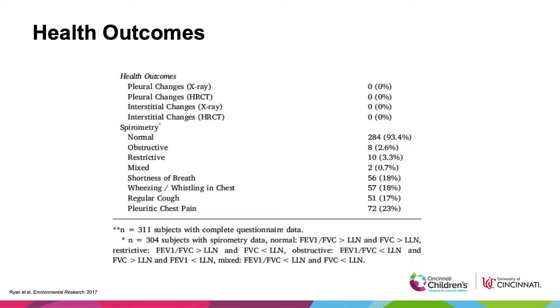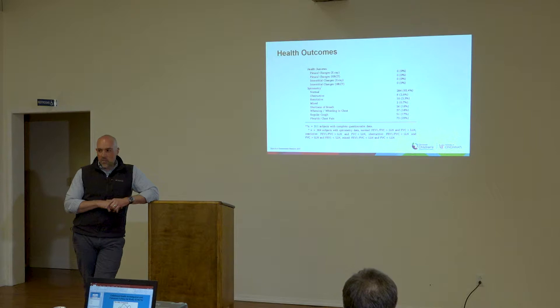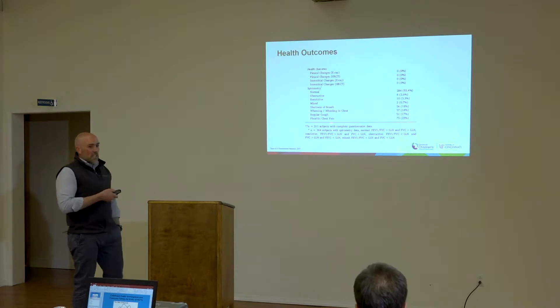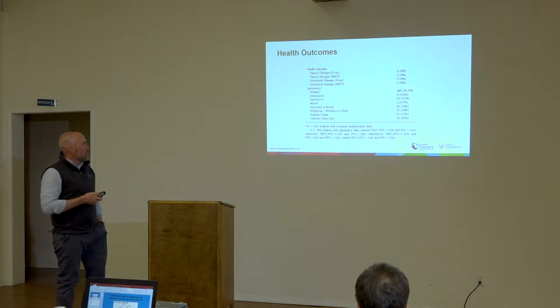However, looking at symptoms, pleuritic chest pain really stood out. Brad had just mentioned this, and Jim Lockie was very concerned — it was one of the very first symptoms he saw in Marysville before any pleural disease appeared. We found 23% of the cohort reporting pleuritic chest pain, which we defined as pain lasting more than 24 hours or occurring four or more times in the past year. That's a pretty severe phenotype for people in their mid-20s.